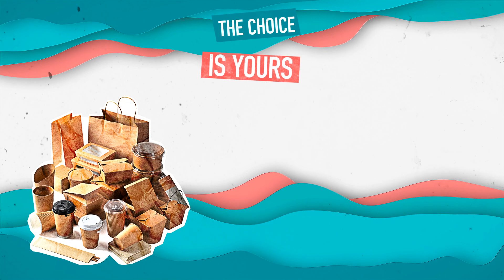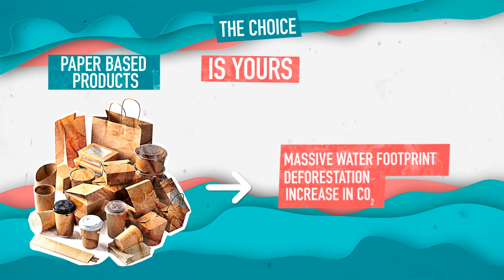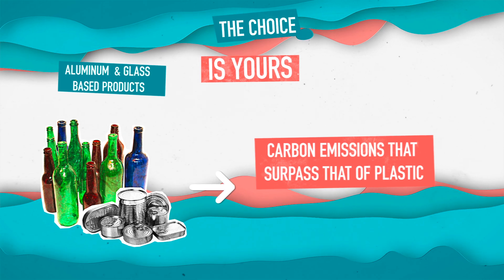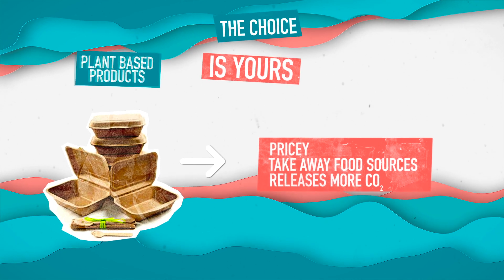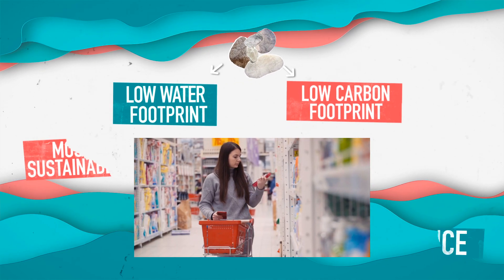Now the choice is yours. Paper products leave a massive water footprint and lead to deforestation and a significant increase in CO2. Plant-based products have carbon emissions that greatly surpass that of plastic. And bioplastics are pricey, can take away from food sources from those who need them, and release a lot more CO2 than you think. Stone, though, has both a low water footprint and a minimal carbon footprint from the ground to the grocery store, making it the most sustainable choice.